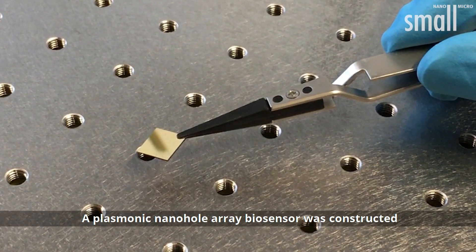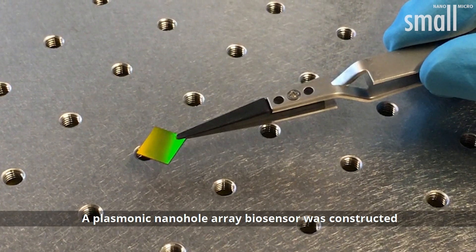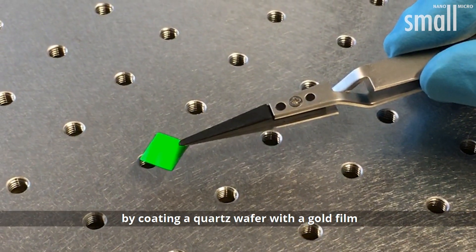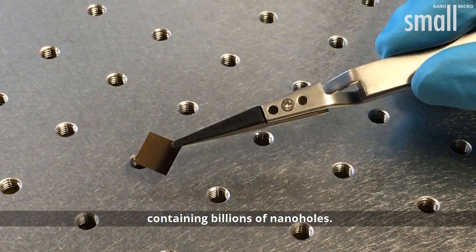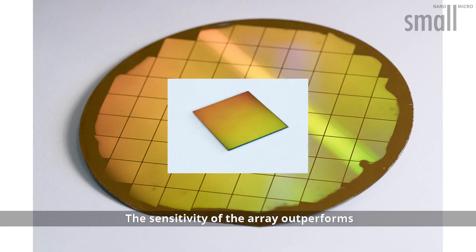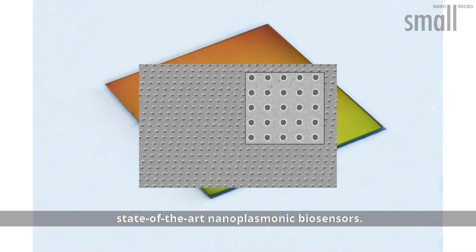A plasmonic nano-hole array biosensor was constructed by coating a quartz wafer with a gold film containing billions of nano-holes. The sensitivity of the array outperformed state-of-the-art nanoplasmonic biosensors.